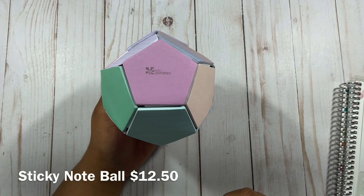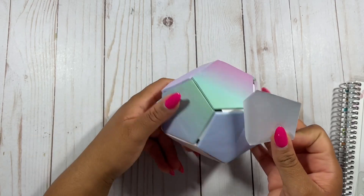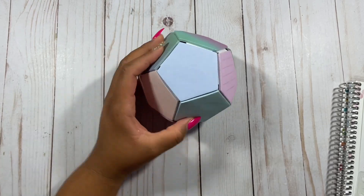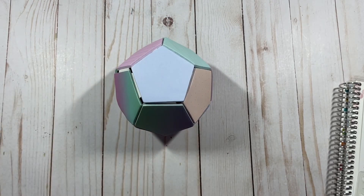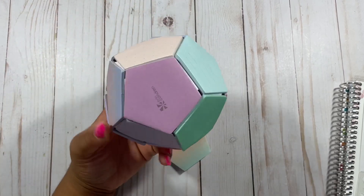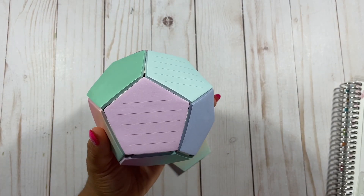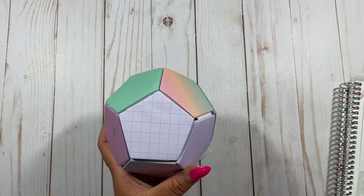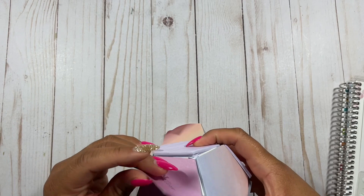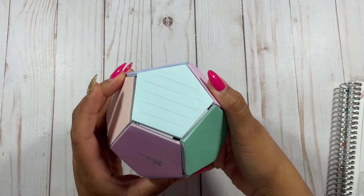The next accessory is this colorful sticky note ball. It has little sticky notes on each side so you can just peel them right off, and it can sit on your desk. It looks like a little toy — really cute on any teacher's desk, student's desk, or home office. I love how the pastels look — colorful but muted and adorable. They even threw in a lined sticky note and a grid sticky note, which makes it unique. It also has the Erin Condren logo on it and dot sticky notes too.